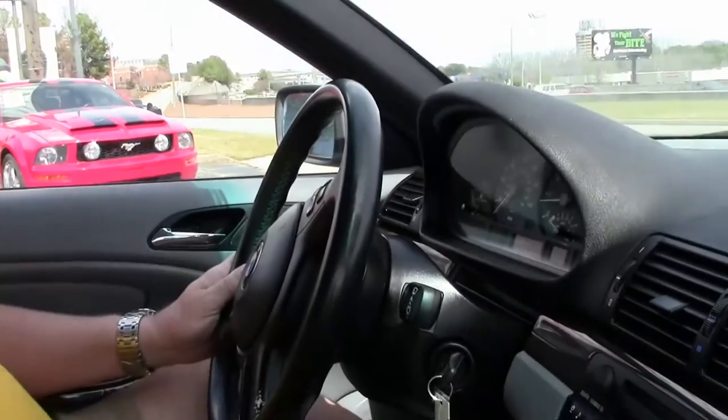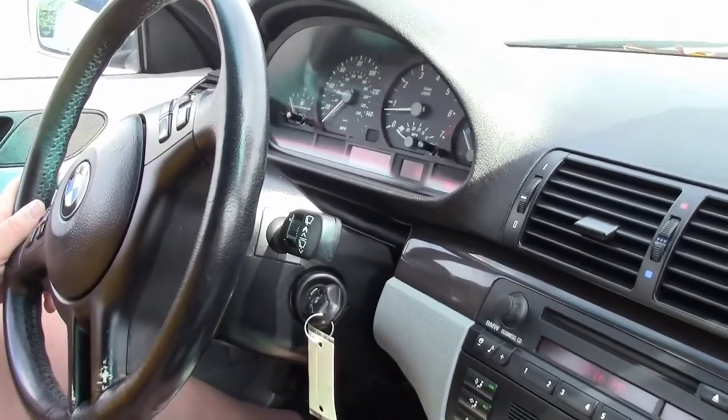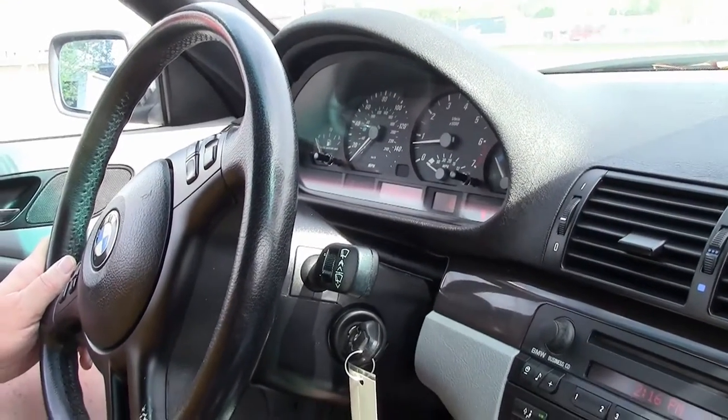Hello folks, welcome to BioVet in Atlanta, Georgia. My name is Rick Engel and today I'm going to take you on a test drive on our 2001 BMW 325. This is an automatic transmission and it's got a little over 118,000 miles on it.